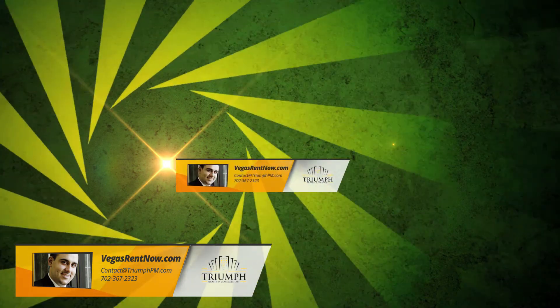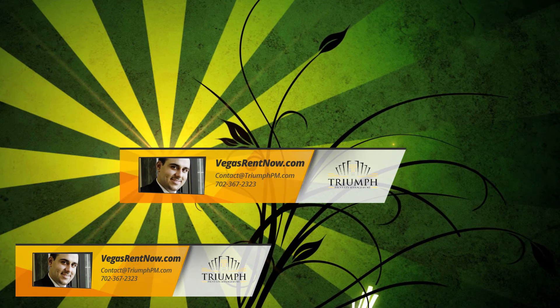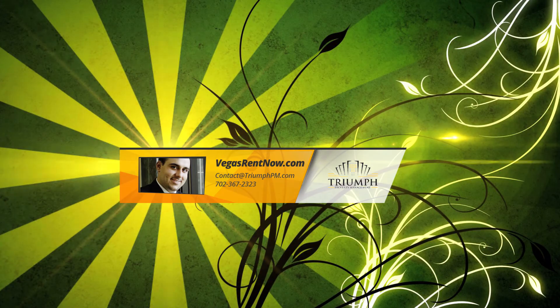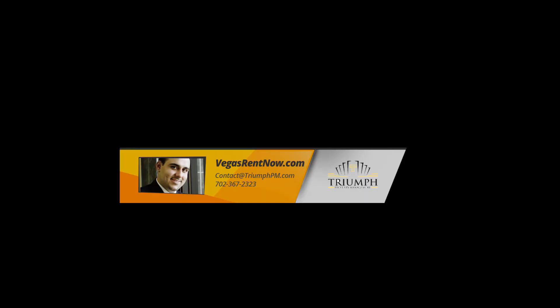Contact one of Triumph's friendly real estate agents to view this property by calling 702-367-2323, or visit our website, VegasRentNow.com, to view our list of vacancies.